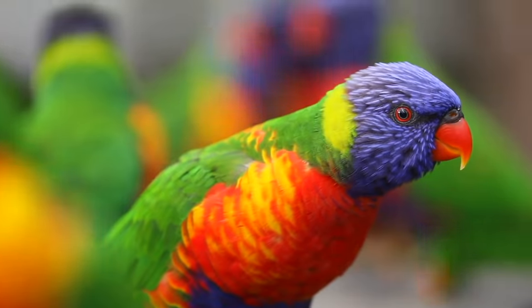Rainbow lorikeets are diurnal — this means they're awake through the daytime. At night time they sleep in that big flock and come together for safety in numbers, but that's not where they breed. That's not where they have their chicks.